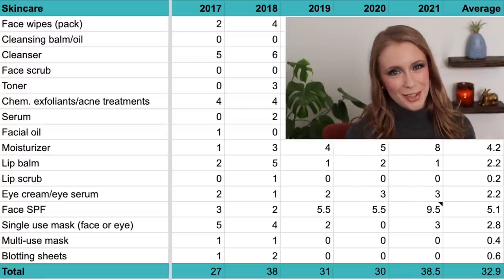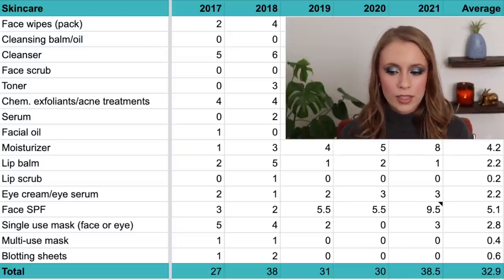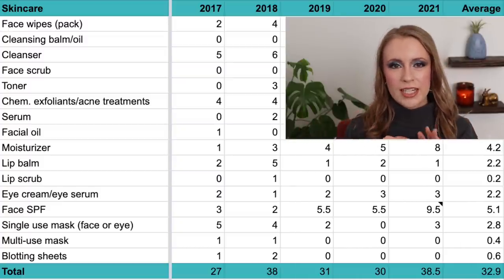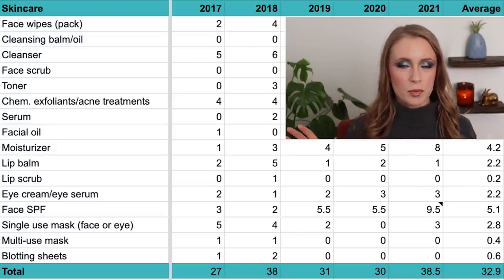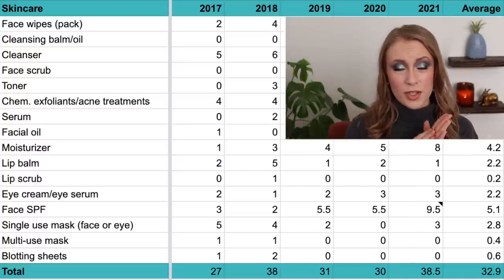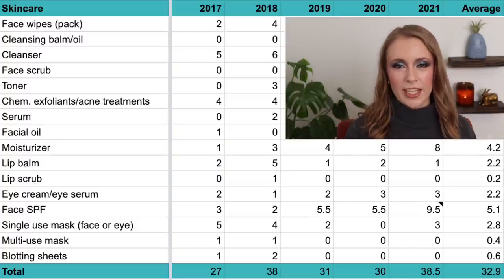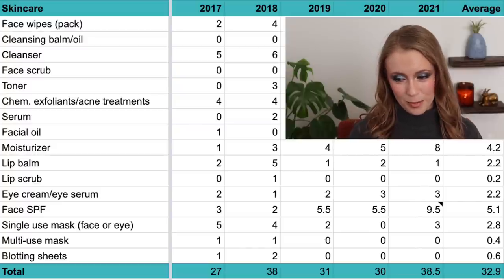Then we have a very interesting category: face SPF. Ever since 2017 I've been wearing face sunscreens, but I've gotten more and more religious about it. In 2019 I started doing yearly sunscreen roundups where I'd test and review 5 to 15 sunscreens for you guys — even more in 2021. It's one of my favorite types of products to review, and I love helping people find the best sunscreens out there.